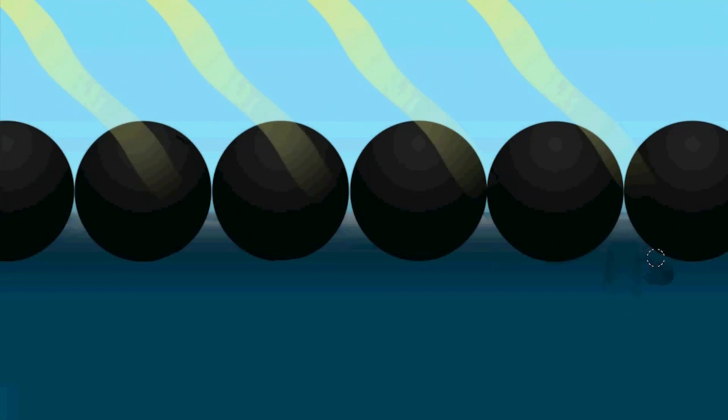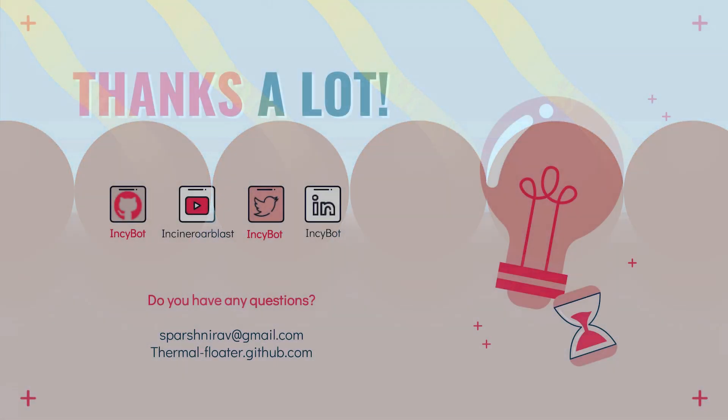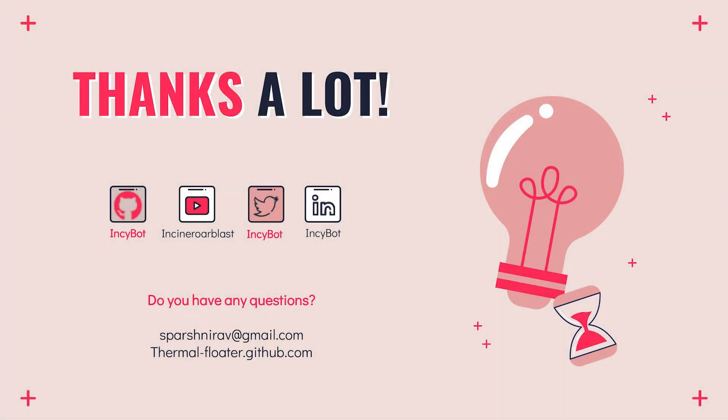With the floating thermal module installations, the evaporation from ponds, reservoirs and lakes situated in drought-prone areas also decreases, as water loss due to evaporation can add up over time and contribute to a shortage. The shade that the floating thermal modules produce can help prevent algae blooms in fresh water, which can be dangerous for human health. Thank you so much for your interest and attention.